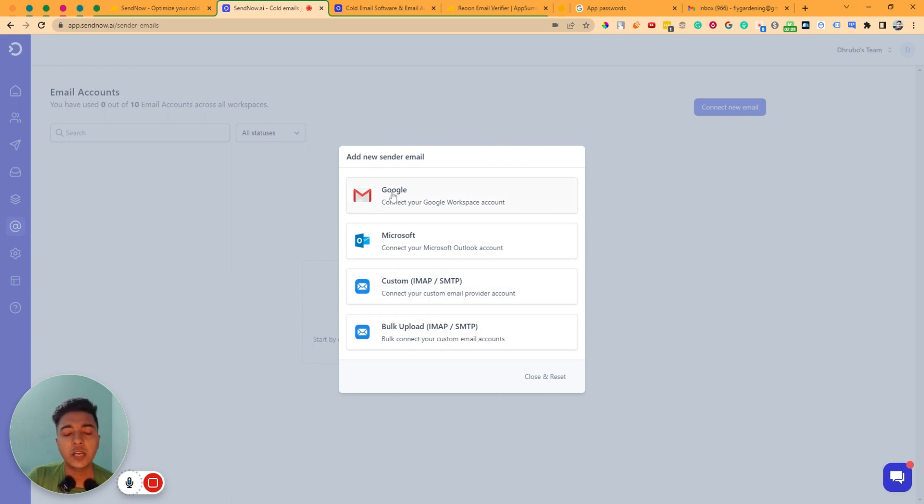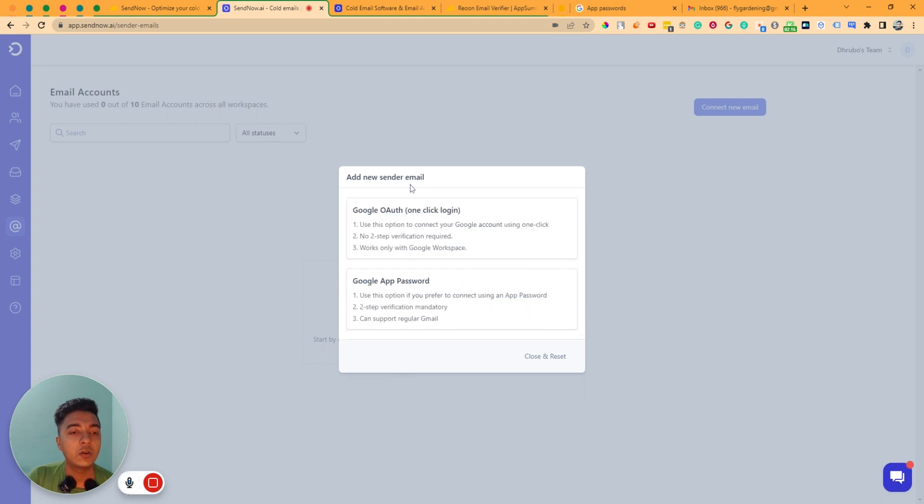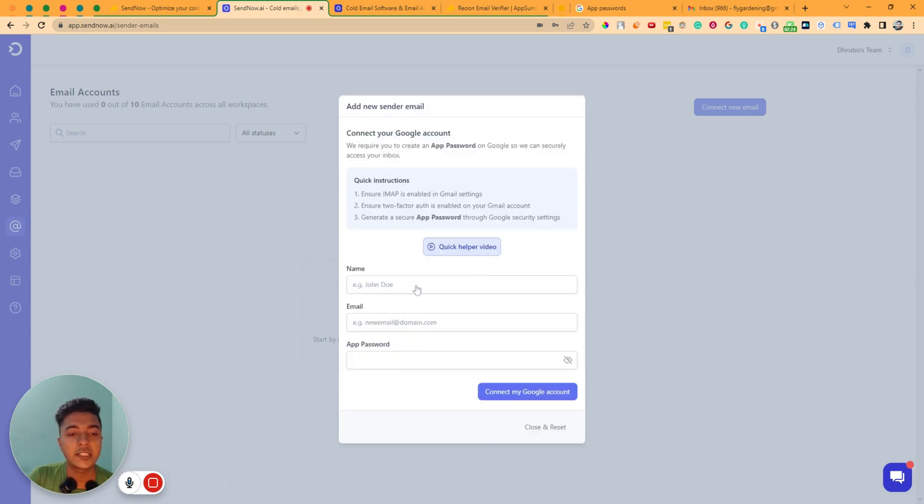I will connect a Gmail account — just click on Google. You will get the connection instructions. They have two options; I like to use the Google App Password option, so I'll select it. Here I have to insert my name, email, and app password.